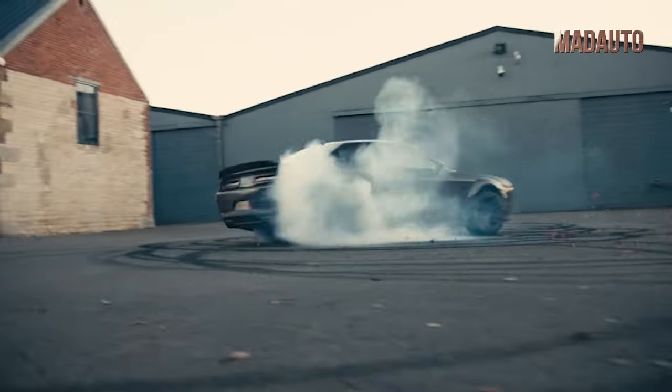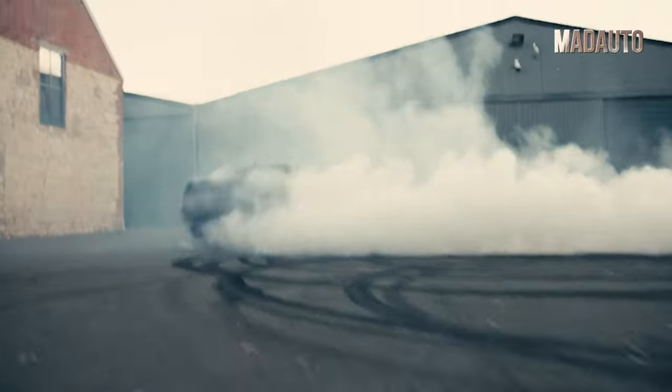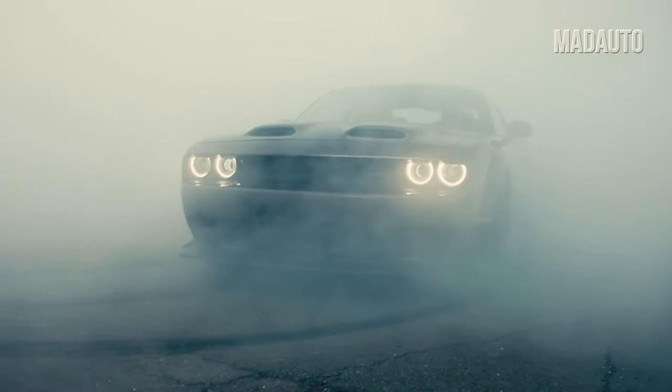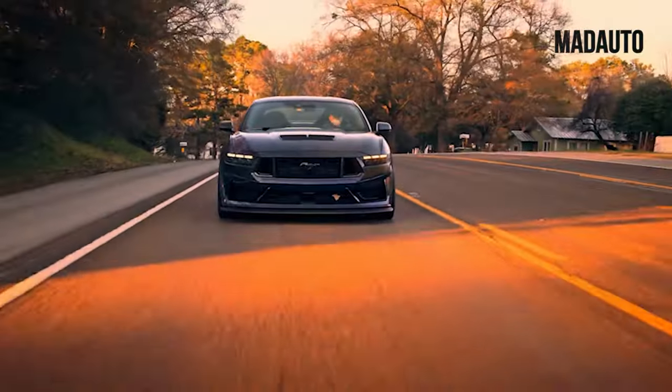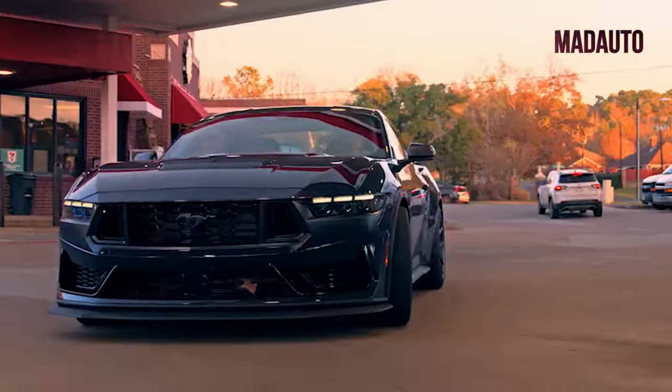There are no similar cars in the world anymore. It should be noted that these cars really exist, and most of them were made to show what a particular car brand is capable of. All these cars look pretty futuristic and unrealistic. Pause the video and try to guess in the comments which car definitely made it to our list of the rarest cars.